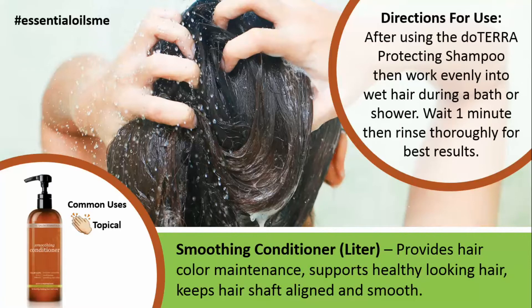The directions for use are: after using the doTERRA protecting shampoo, work this conditioner in evenly into wet hair during a bath or shower. Then wait about a minute and rinse thoroughly for best results.